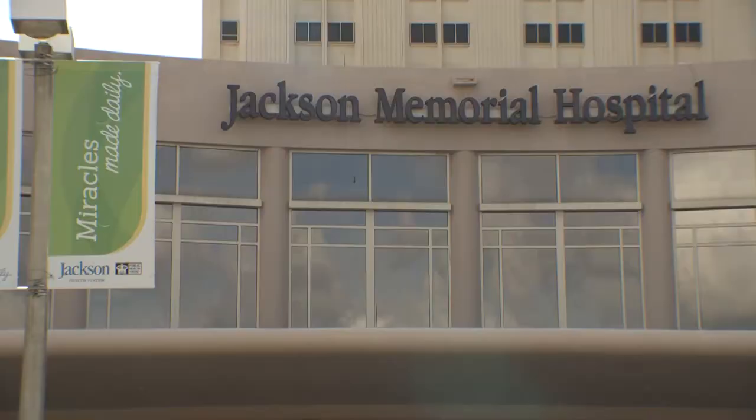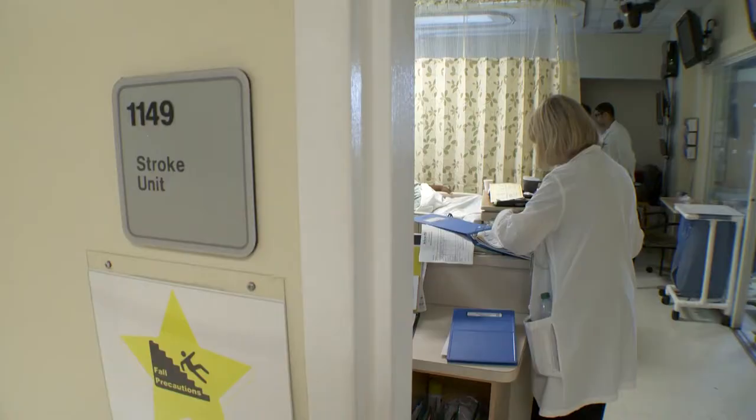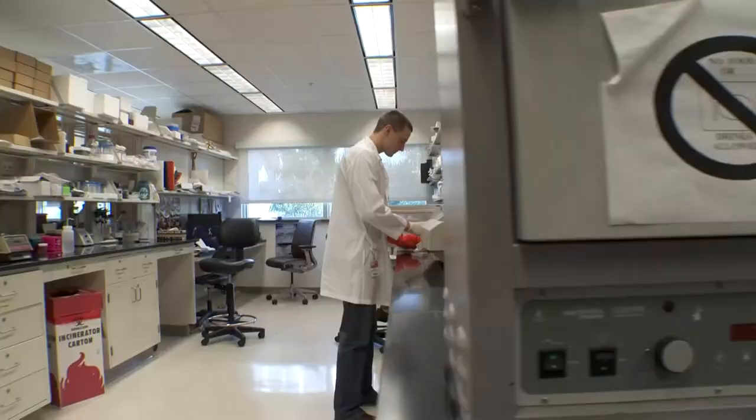The University of Miami Miller School of Medicine Department of Neurology has a 51-year tradition of research, particularly in stroke. Since arriving in 2007, the department has grown tremendously in stroke and is now adding translational research. Epidemiology, imaging, genetics, and clinical trials are new aspects of stroke research that we've added.